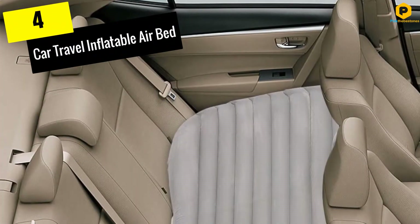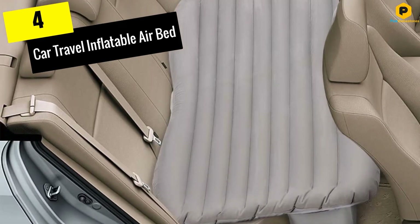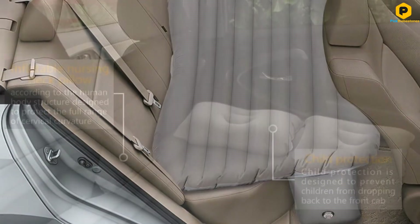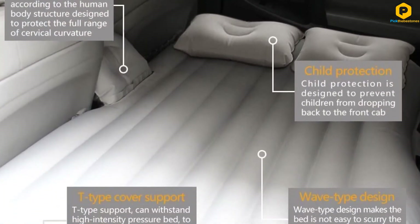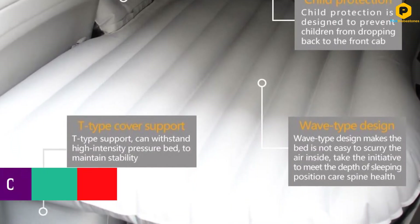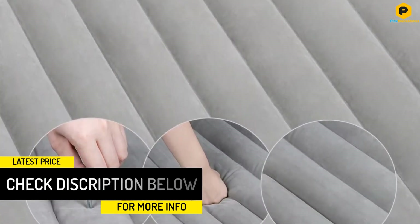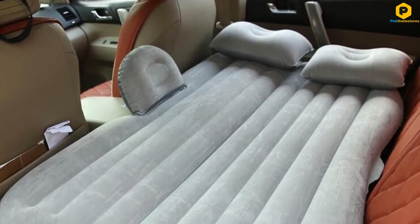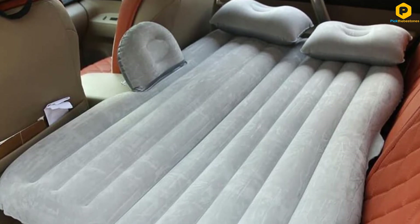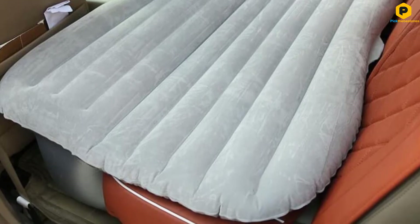Moving on at number 4, we have the Car Travel Inflatable Airbed. This unit will fit nicely in the back seat of most vehicles including SUVs and MPVs. The gray-colored air mattress is made from a sturdy material to prevent punctures and comes with sturdy seams for preventing any air leakages. It is decently sized to fit kids and adults and has a smooth surface to keep the user comfortable. It doesn't get too cold in low temperatures or hot when it's warm and sunny. Inflation takes a short time when using the included pump and also deflates fairly fast. The smooth surface is resistant to dust and stains and is easy to clean.